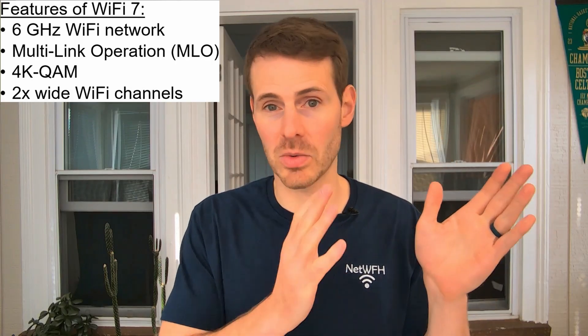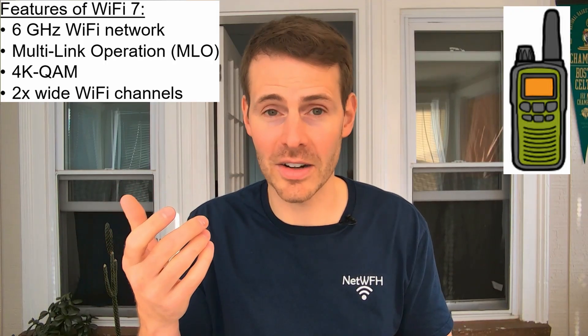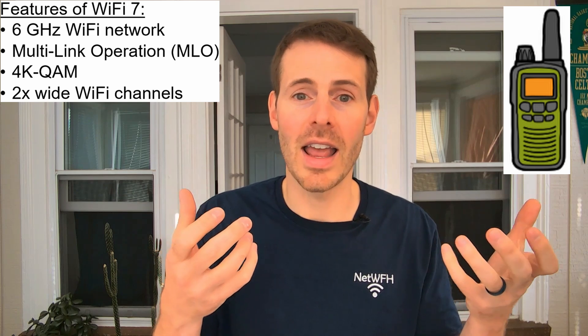Another advancement of Wi-Fi 7 is that it uses Wi-Fi channels that are twice as wide as the channels Wi-Fi 6 offers. When broadcasting Wi-Fi networks, your router communicates with other devices using Wi-Fi channels — it's essentially like a handheld radio. You go to a certain channel to talk to someone on the same channel, and the wider those channels are, the more data that can be sent over them. So with wider Wi-Fi channels, you can transfer more data and your devices get faster speeds.